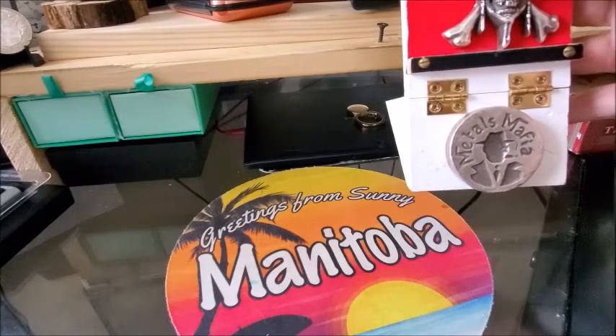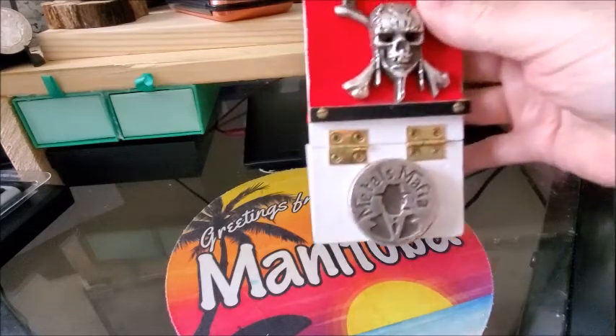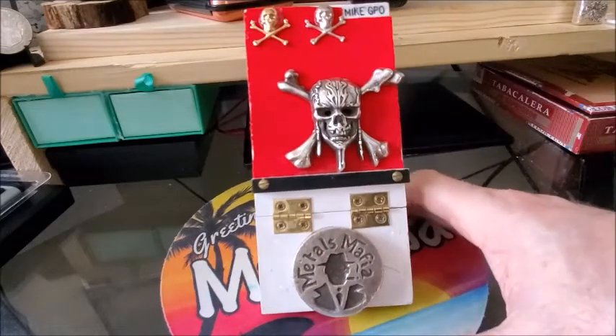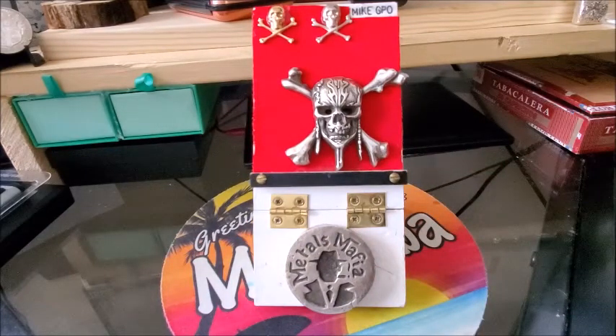You can tell from the intro of this video that Manitoba is far from sunny today. But anyway, let me get set up here and we'll look at some beautiful coins.